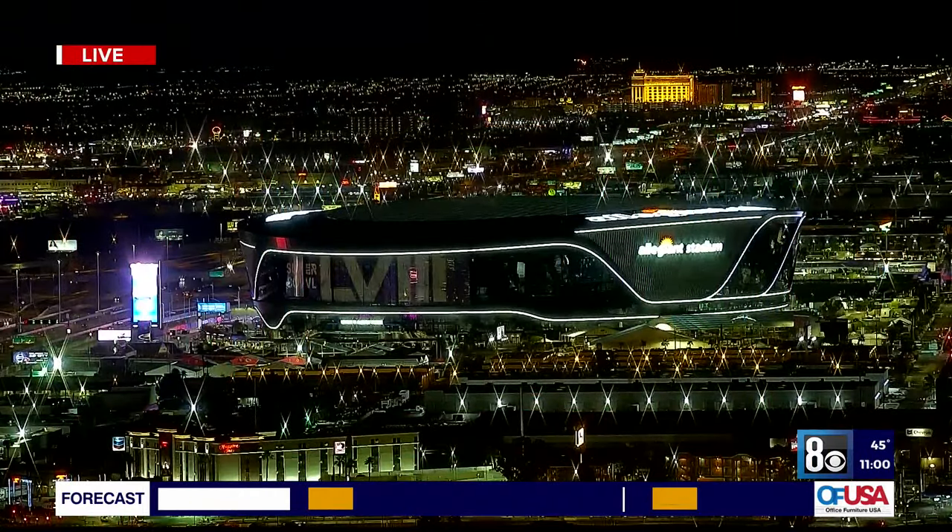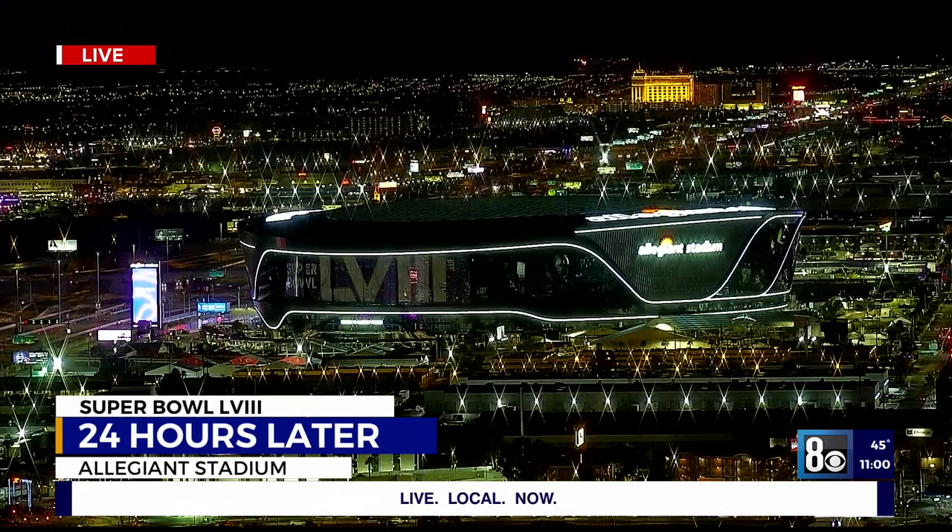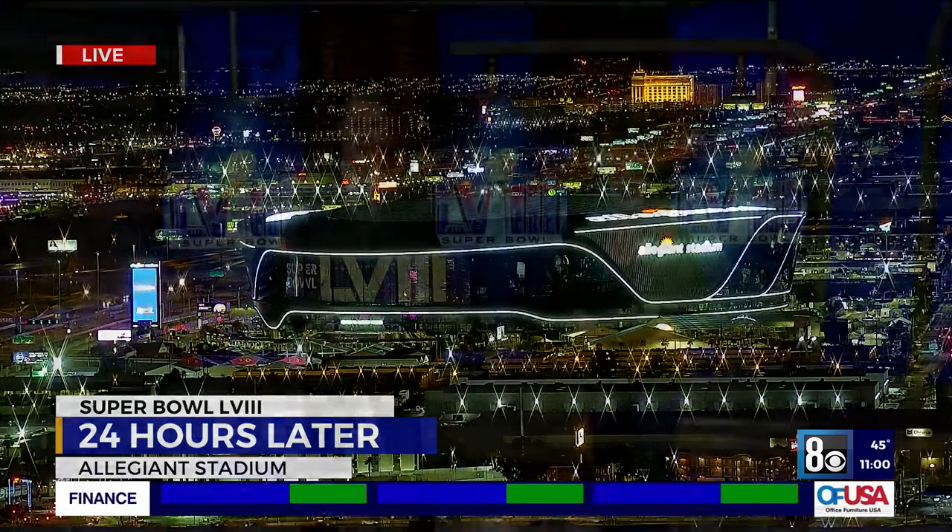As the dust settles more than 24 hours after a historic Super Bowl 58, the cleanup has just begun. Thanks for joining us here at 11 o'clock. I'm Denise Valdez, and I'm Brian Loftus.